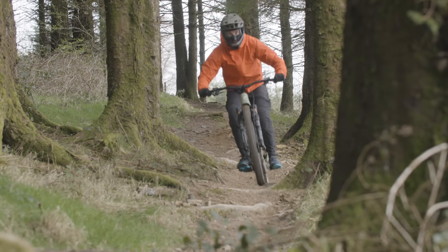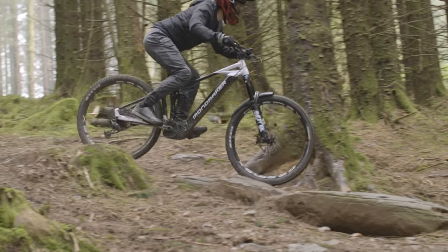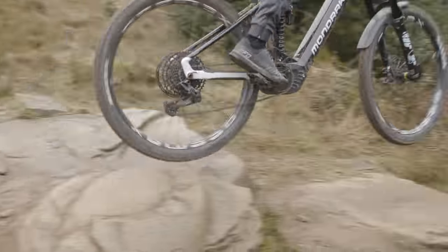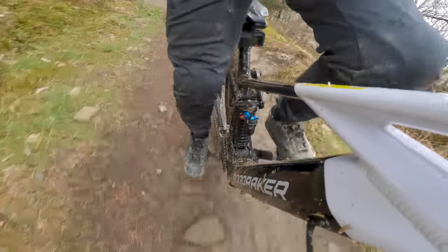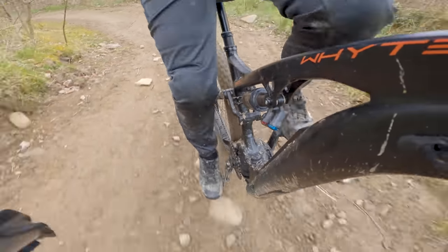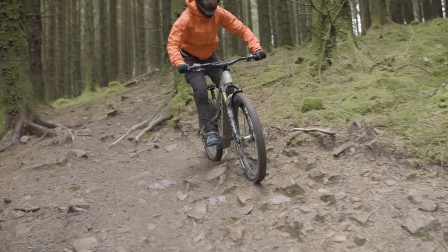Thanks to good sprung-to-unsprung weight ratios, all three bikes have fluttery, traction-rich rear ends. The initial part of the Mondraker's travel is impressive, absorbing plenty of trail chatter, but the Spanish brand's engineers have built in plenty of anti-squat to combat pedal bob, which can make it feel choked and less eager to absorb larger hits when pedalling. The White and Nukeproof are smooth at the start of their strokes too, and their progressive suspension stops them from eating too far into travel through medium-sized compressions, and prevents their seat tube angles from slackening excessively on steep inclines.